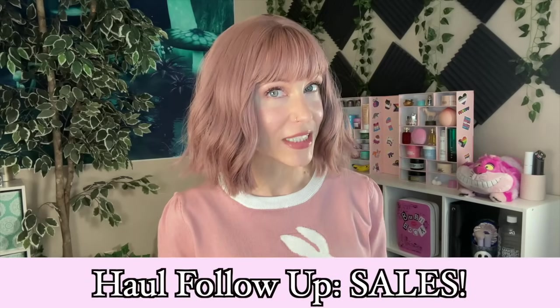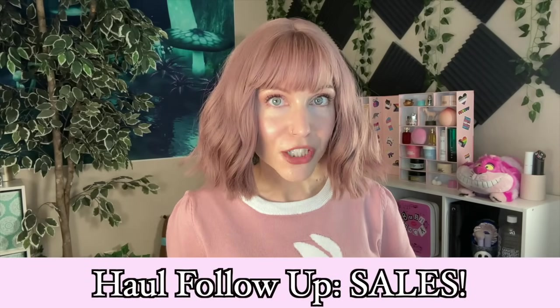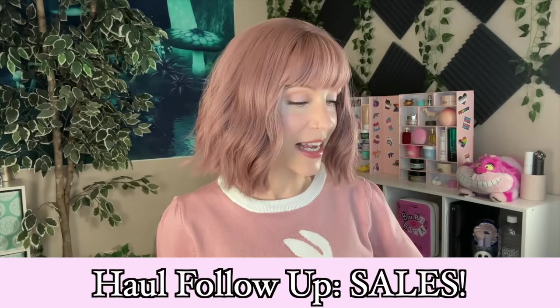Hello, my friends, and welcome back to the rabbit hole, and welcome to a haul follow-up, specifically on sales. I'm finally going to be sharing with you some thoughts on products I bought in the Sephora sale, some products I bought in random Ulta sales, and GMA deals as well.